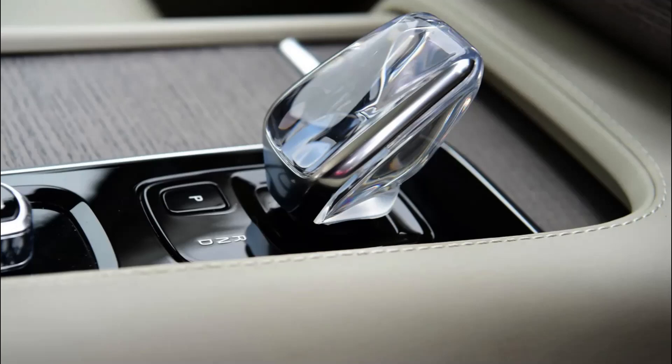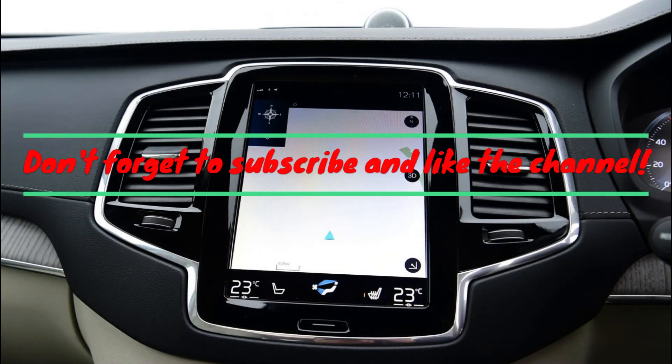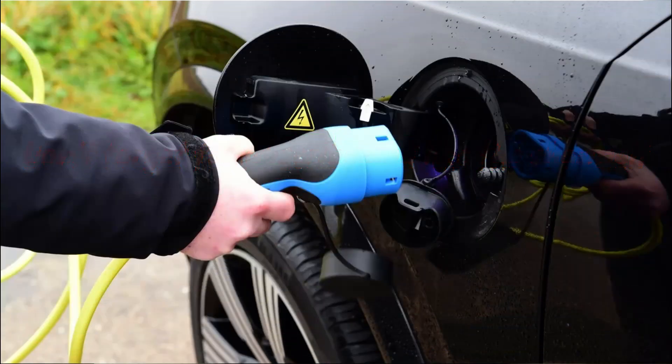If you're looking at the XC90 as a full seven-seater, its most direct competitors will be the Land Rover Discovery and Audi Q7, which also have a fully usable secondary row. You can list seven seats in a number of other competitors such as the BMW X5, Mercedes GLE, Lexus RX and Range Rover Sport, but the limited rear seating means the extra seats are much more marginal.